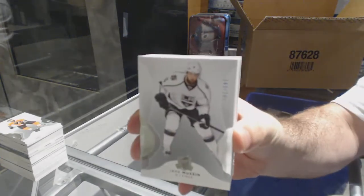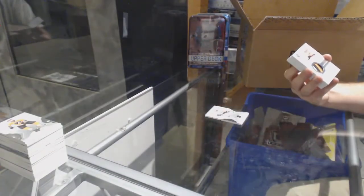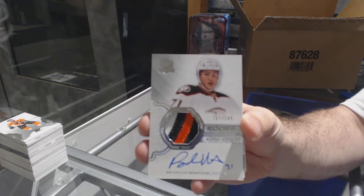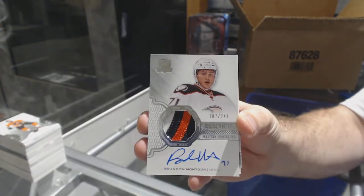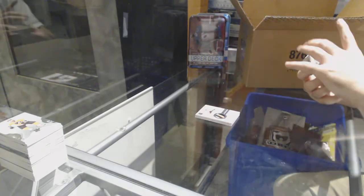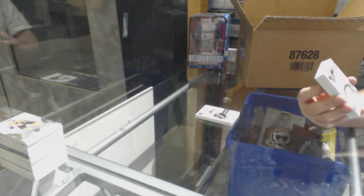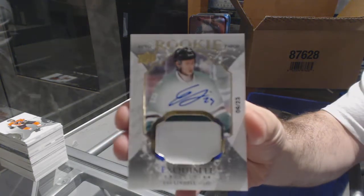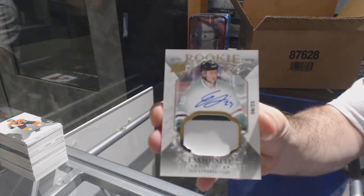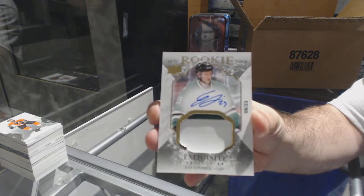249 for the LA Kings, Jake Muzzin. For the Anaheim Ducks, 249 three-color rookie patch auto, Brandon Montour. Number 223 exquisite rookie patch auto for the Dallas Stars, Esa Lindell. Number 223 exquisite rookie patch auto, Esa Lindell — low-numbered exquisite.